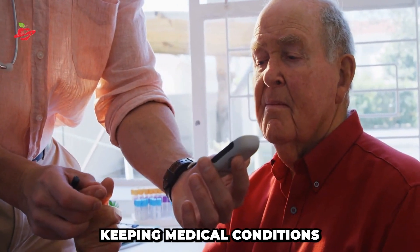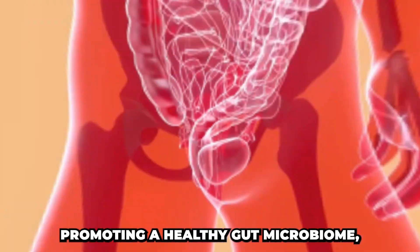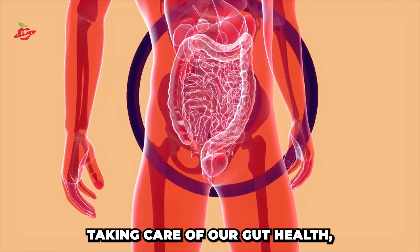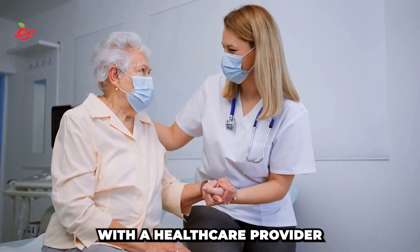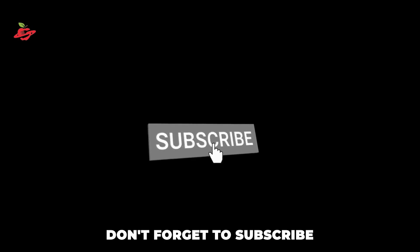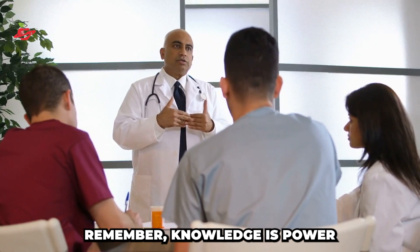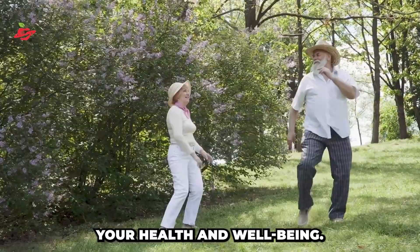Additionally, keeping medical conditions like diabetes and high blood pressure under control, promoting a healthy gut microbiome, taking care of our gut health, avoiding nutrient deficiencies, and regular checkups with a healthcare provider can also help protect the liver. Remember, don't forget to subscribe to our channel and click on the bell to stay updated on our latest videos. Knowledge is power, and by staying informed, you can take steps to protect your health and well-being.